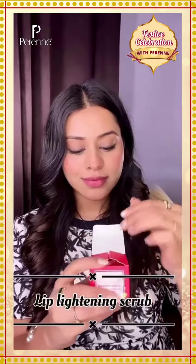Let's try out this product. I'm loving the packaging and it comes with an adorable applicator. Let's dive in and try out this beautiful product.